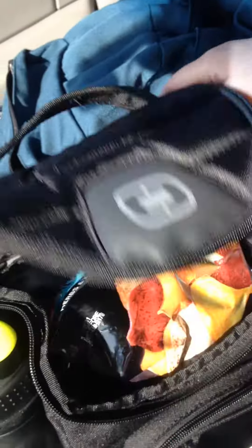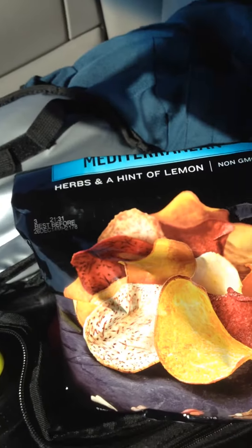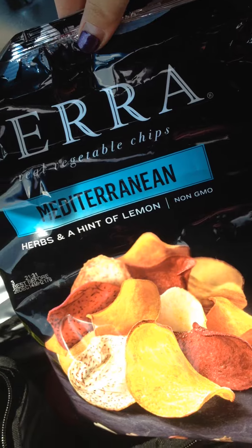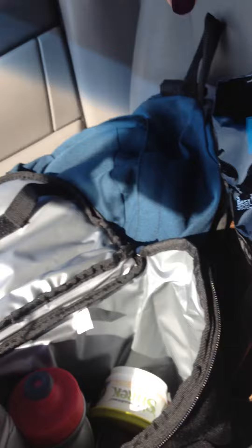I probably should have unzipped this before I turned the video on. So first I got my chips — yes, chips. You can have these chips. These are awesome, awesome flavored. My favorite are actually the barbecue ones.